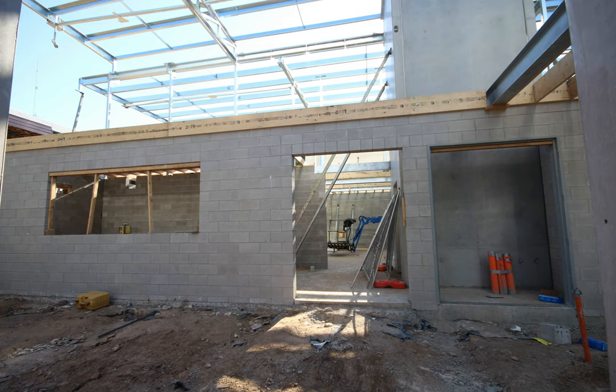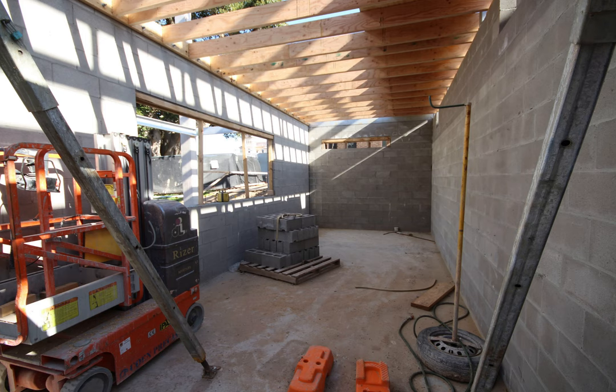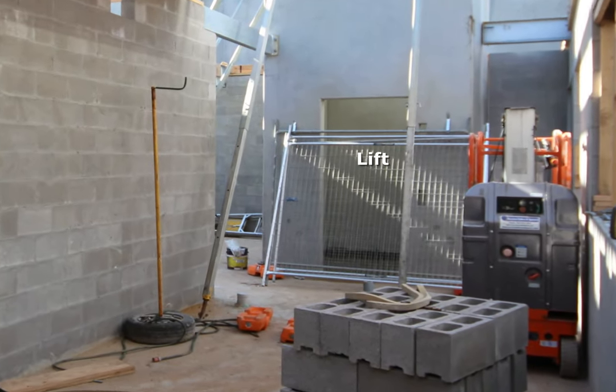Visitors entering the back door will step into a foyer. The collection studio is on the left, where there will be five computer workstations and a workbench and sink at the far end. This view is looking back through the studio and across the foyer to the lift.